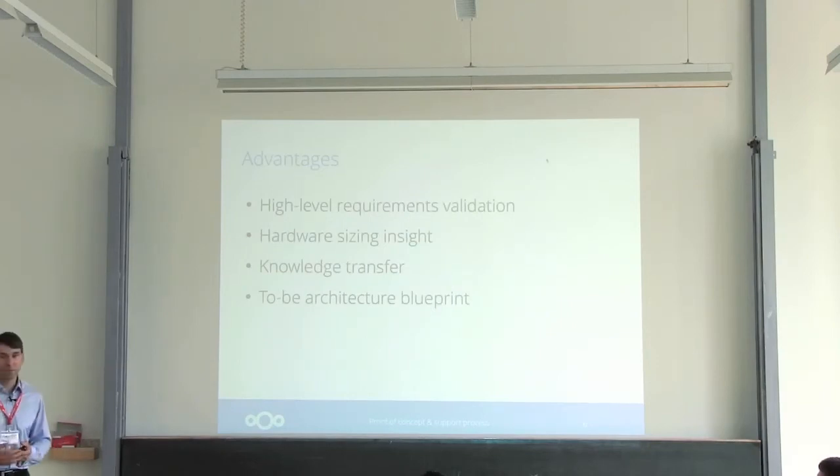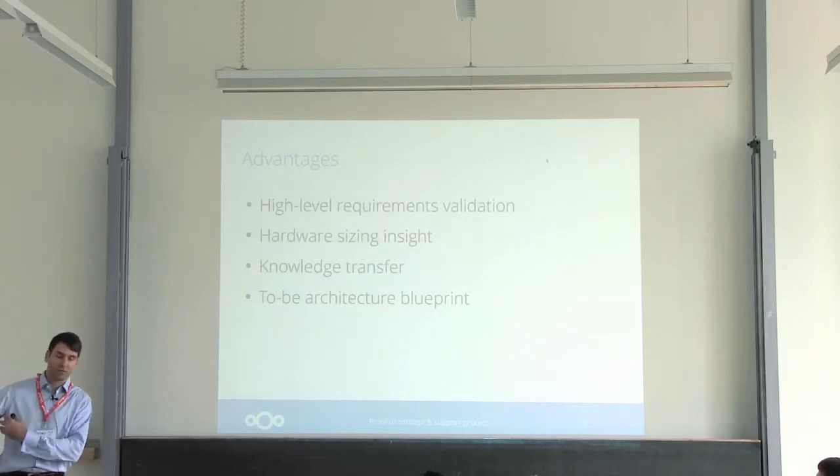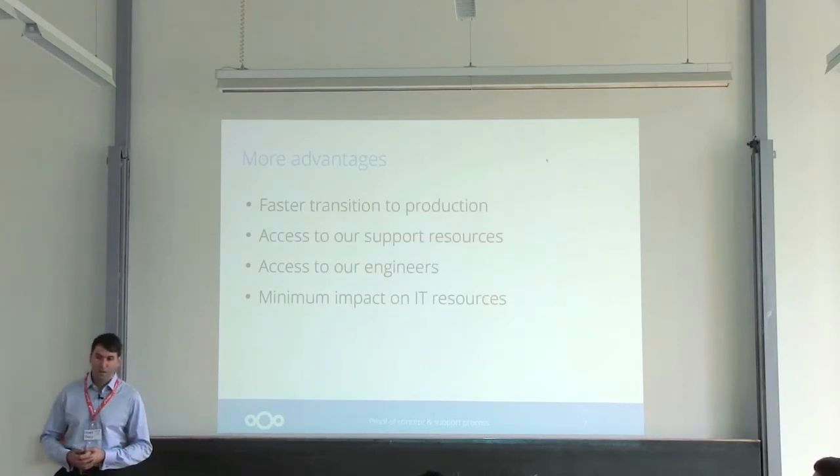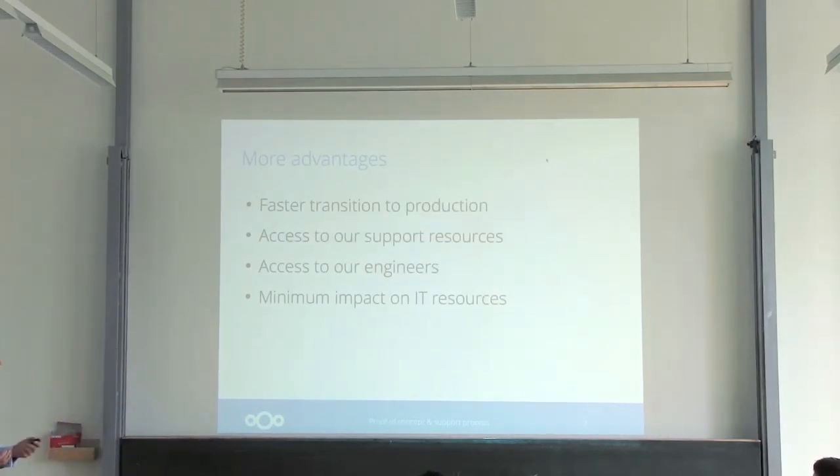Because of the compatibility assessment performed earlier, you'll have a better view of the gap between your to-be architecture and what you have right now, and you can synchronize the effort to have a successful rollout without systems rolling out in isolation. Also, because we'll have been working with you on your proof of concept, we'll know your system and the specificities of your environment — that will help us support you better and help you transition quicker to production. You'll have access to Nextcloud support resources, so you don't rely solely on community support — you're treated as a customer. And because we're guiding you, it requires a minimum amount of effort from your IT resources, especially if you're using an appliance.